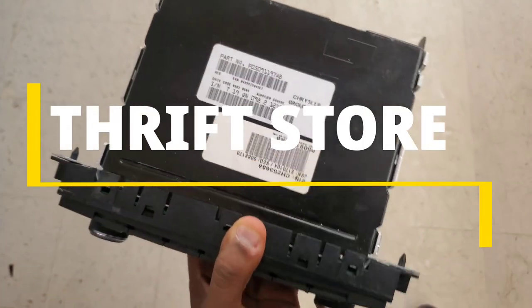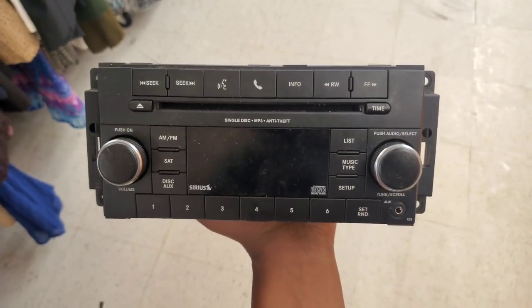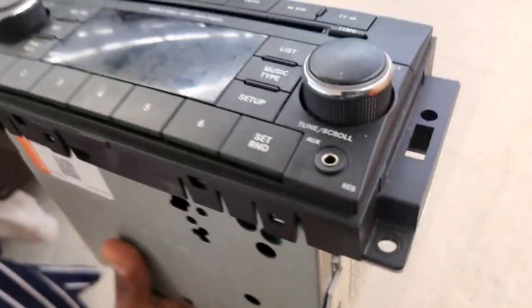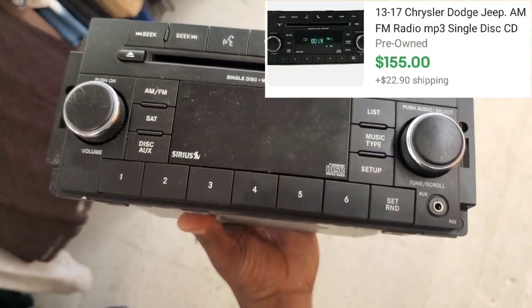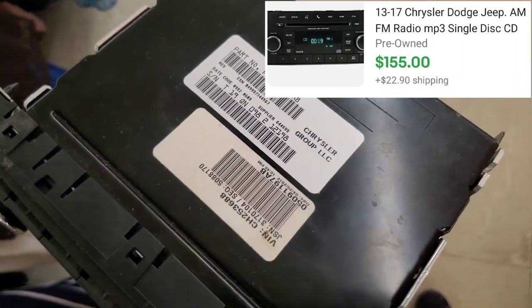I'm in the next store, and the first item I picked up was this Chrysler radio system that goes in the car, and they're only asking $6.00 for it. But I can easily get around $120.00 to $150.00, so I'm definitely scooping this up right here.